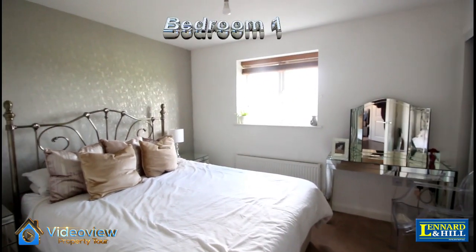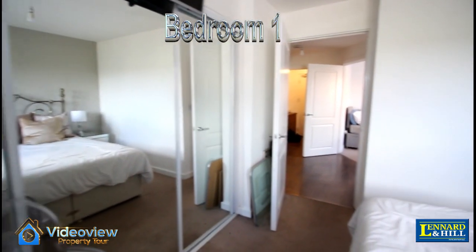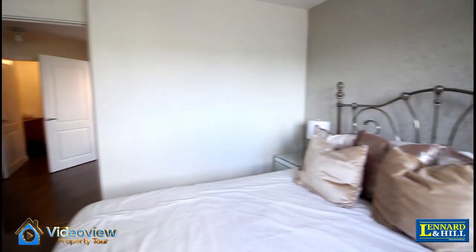Bedroom one — a good-sized double bedroom with a window overlooking the park, and mirror door fitted wardrobes.